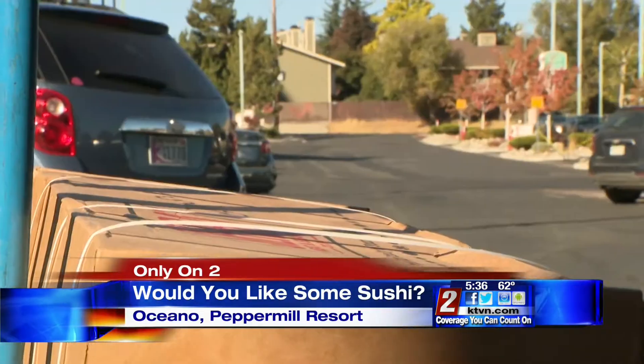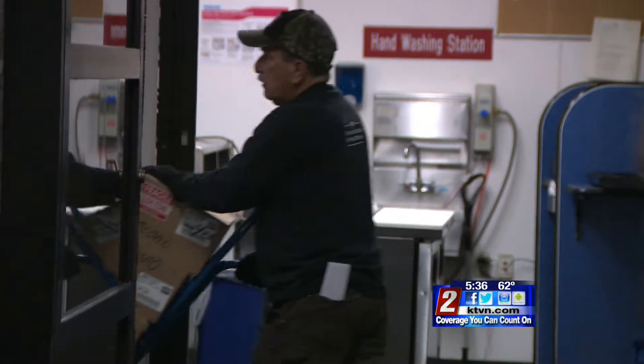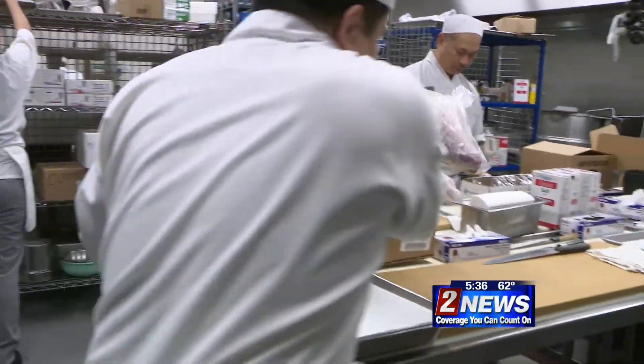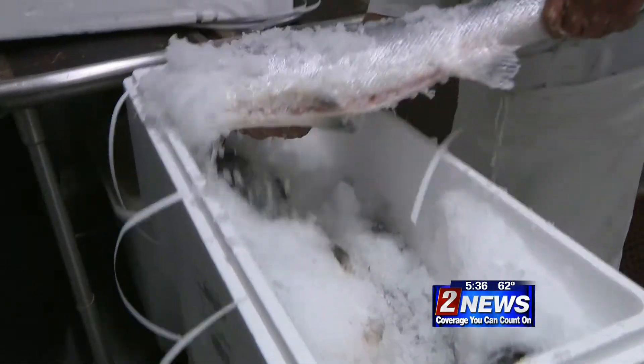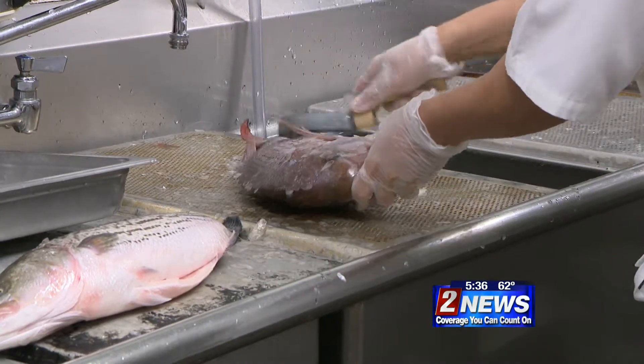Even in the autumn months when seafood season is at its slowest, sushi is still a hot commodity in Reno. In boxes labeled as fragile, chefs at Oceano inside the Pepper Mill begin removing 50 pounds of tuna, 16 pieces of whole salmon, and a variety of other fish as they prepare for the daily lunch rush. You need to be fast, because people will keep ordering.